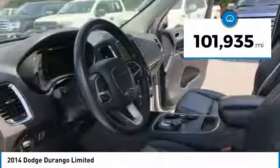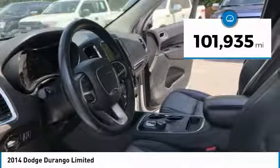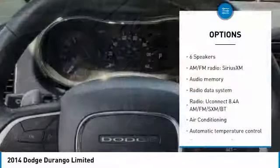This vehicle has less than 105,000 miles. Here are some of this vehicle's great options: traction control.